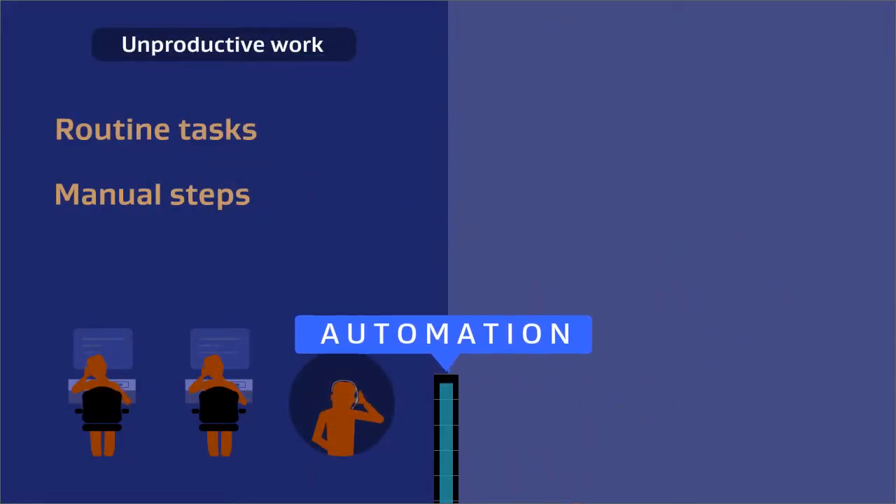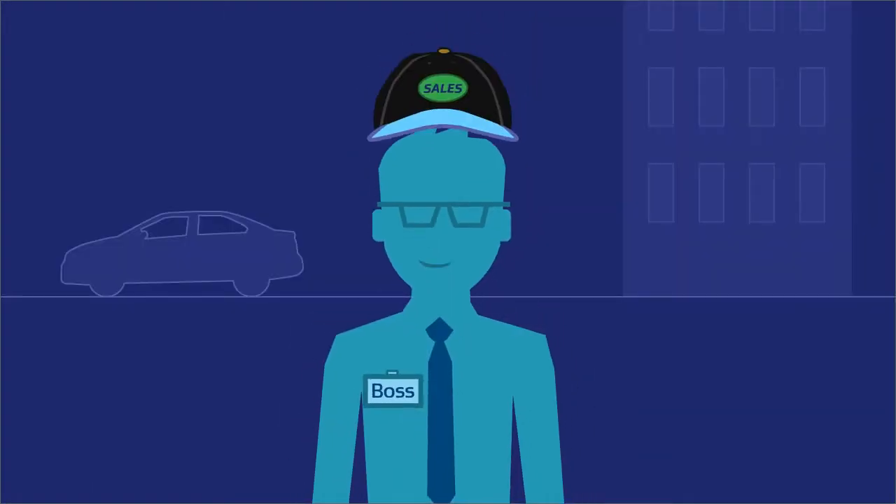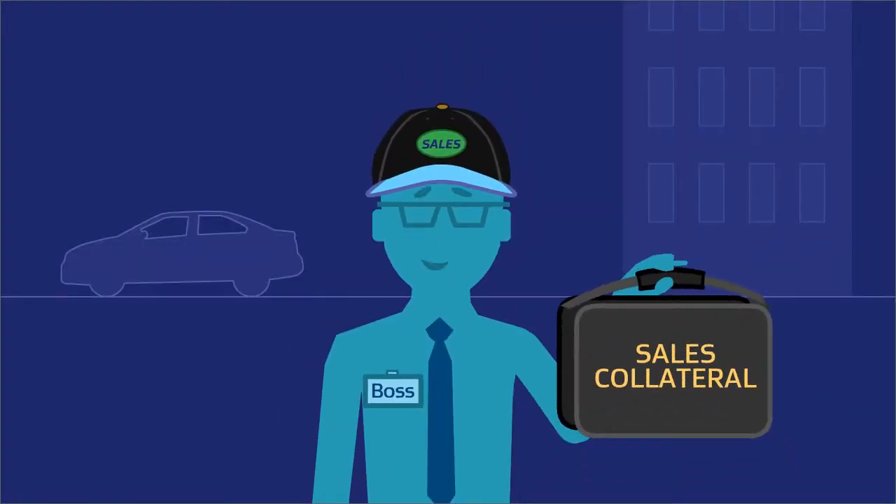Automation cuts costs and frees up resources, including yours, for more productive tasks like expanding the business.